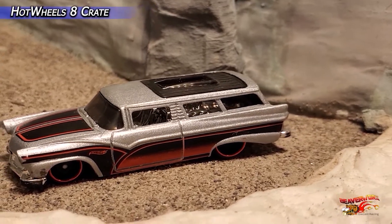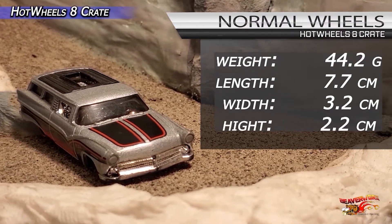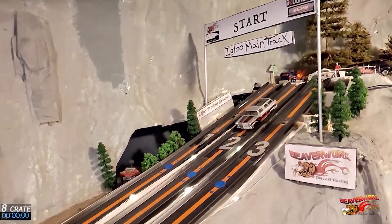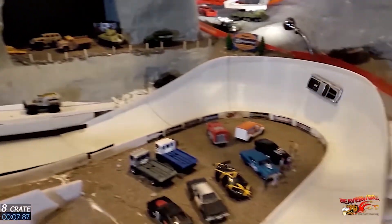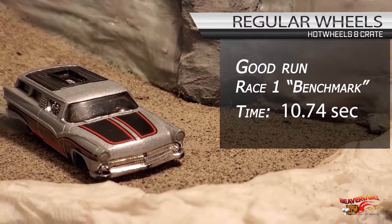Hot Wheels 8 Crate — what's this guy doing here? This is for real riders! Well, we need a benchmark time, and gram for gram the 8 Crate is the most bang for your buck. Let's see how he does. Nice and smooth — you can always rely on your 8 Crate for almost any track to give you a good clean run. And 8 Crate is clean over the line at a 10.74 — that is going to be our benchmark to beat on regular wheels.